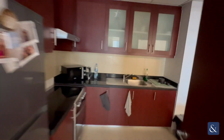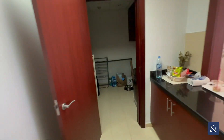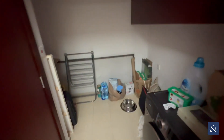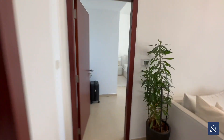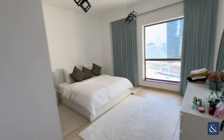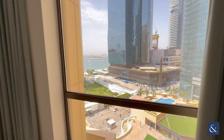Large kitchen with a separate utility area, washing machine, and emergency exit. And then a bedroom with a pretty partial view.